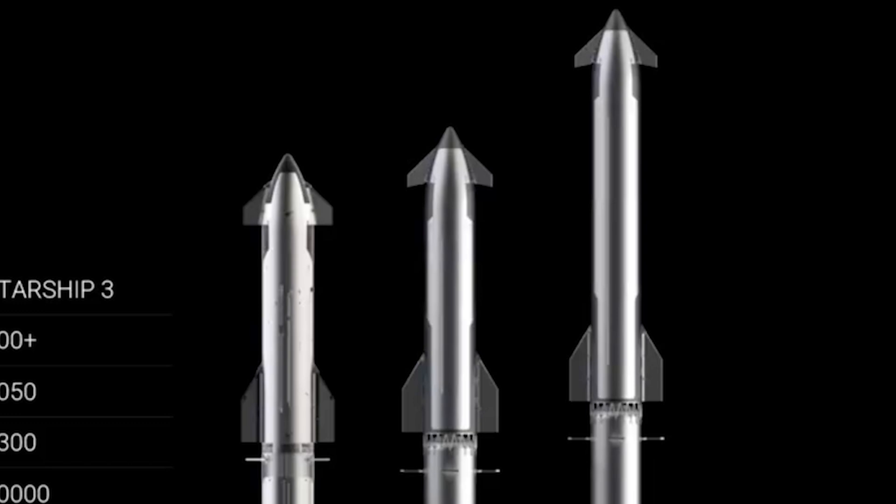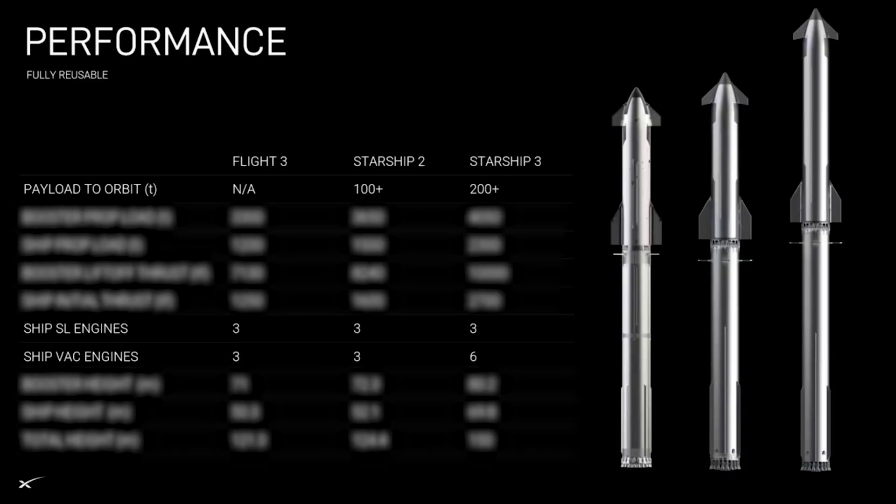The fins also look to be a bit larger and may even be fixed in place. Focusing more on the data, we can see an additional 3 vacuum Raptor engines will be added to the upper stage of V3. This, in combination with a steep increase in propellant volume, is hoping to support a payload capacity of over 200 tons.